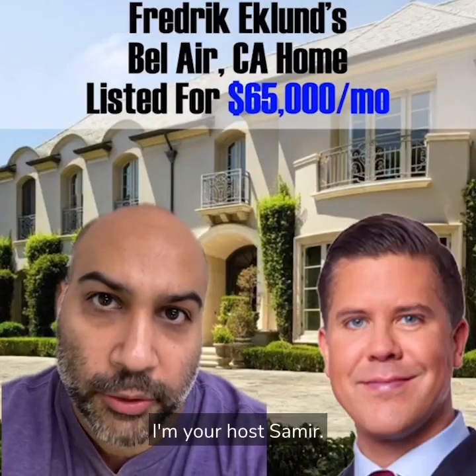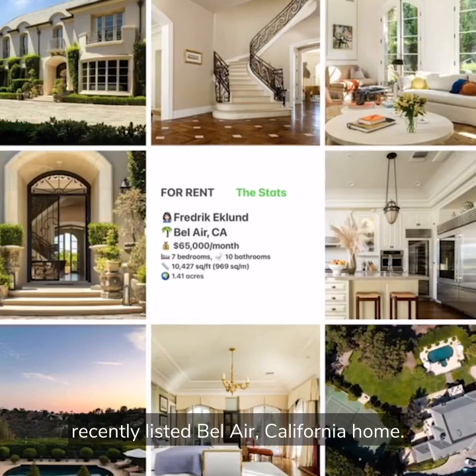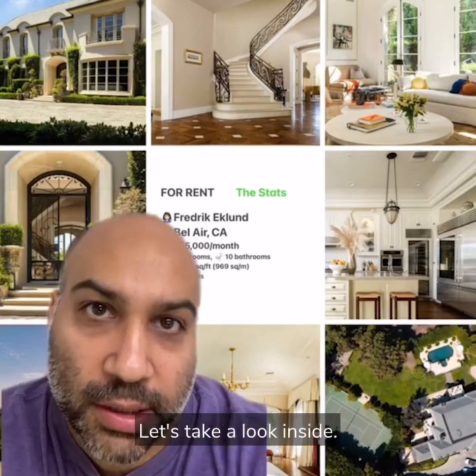Welcome to Celebrity Home Shopping. I'm your host Samir. On today's episode we're taking a look inside Frederick Eklund's recently listed Bel Air, California home. Let's take a look inside.